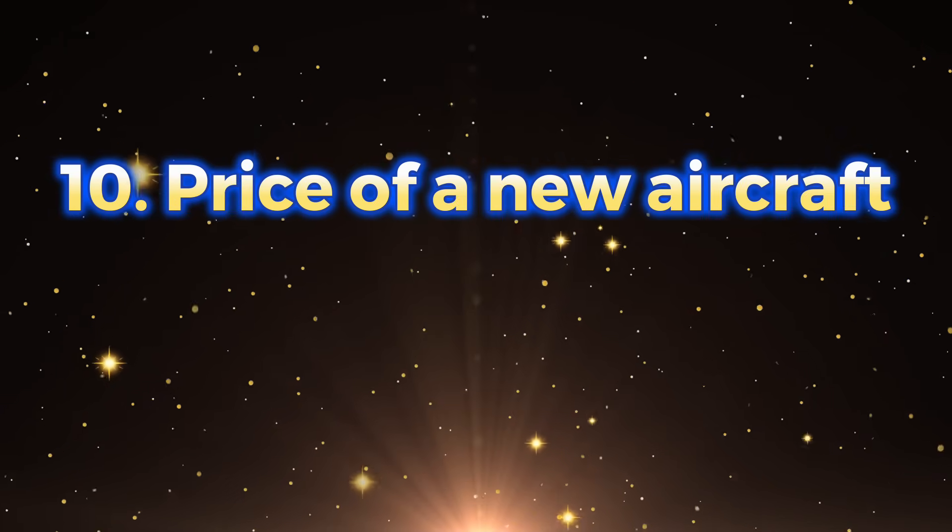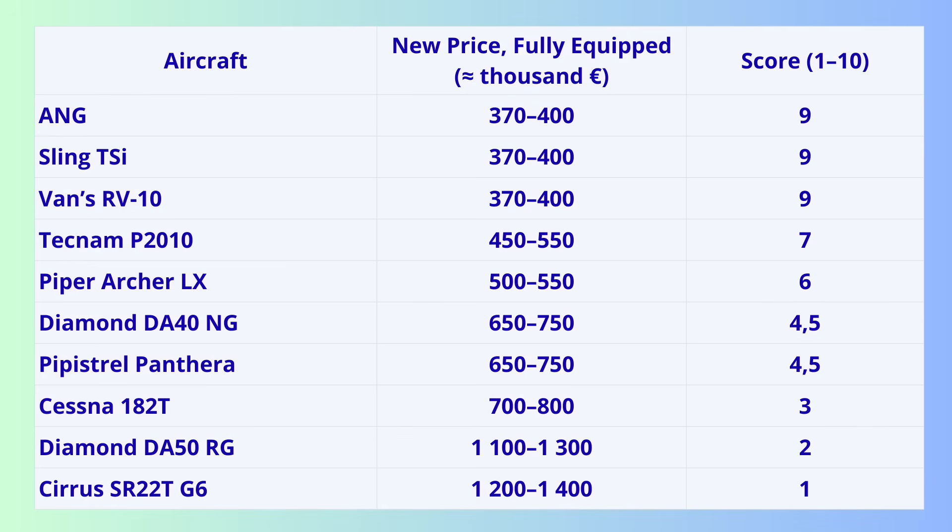Criterion 10: Price of a new aircraft — and here comes the shock. ANG, Sling, and RV-10: 370 to 400,000 euros fully equipped. Panthera: 600 to 700,000 euros. DA-40: 700,000 euros plus. DA-50: 1.2 to 1.3 million euros. Cirrus SR-22T: 1.2 to 1.4 million euros. ANG, Sling, and RV-10 therefore compete with aircraft that cost three times more.